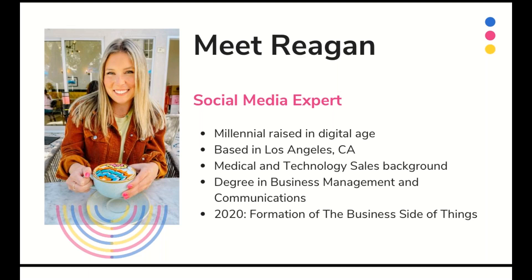I am a social media expert and I kind of fell into this role by accident. I started out my career working in medical sales and technology sales and found it wasn't truly my passion. I was really diving deeply into the digital space, and by nature I'm a millennial — I was raised in the digital age, so it felt second nature to me. I'm currently based in Los Angeles, California, and my degree is in business management and communications. I started my company at the beginning of the pandemic in January of 2020, so it's been a wild ride the past 15 months.